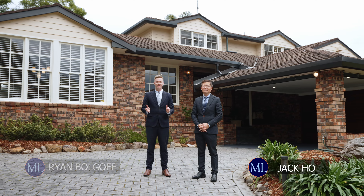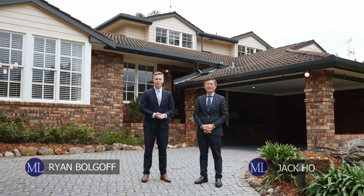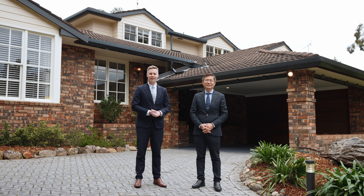Hi, my name is Jekyll. I'm Ryan. We're from Murdoch Lee Estate Agents and welcome to 3 Gerawa Place, Glenhaven. Let's go have a look.